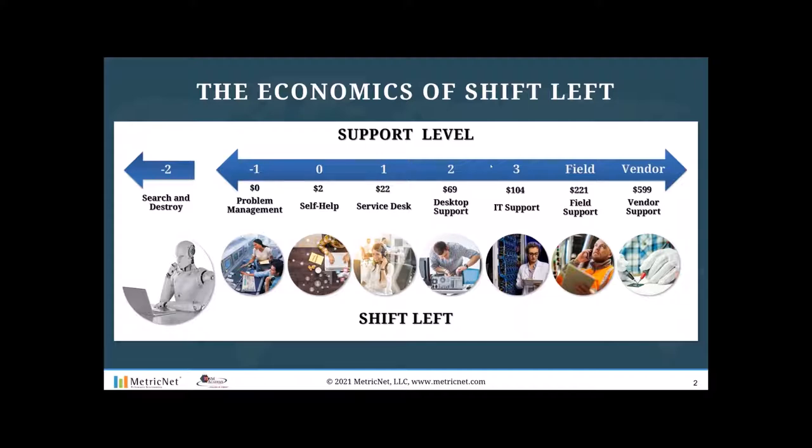Field services tickets — when you have either an outsourcer or your own personnel going out into the field to touch a device, look at connectivity, do a break fix or hardware replace — those tickets are about $221 each. Level three IT support tickets, such as a NOC, applications group, or data center, averaged a little over $100. Desktop support tickets were right around $70. The average fully loaded cost of a service desk ticket last year was about $22, and self-help tickets were about $2 each.